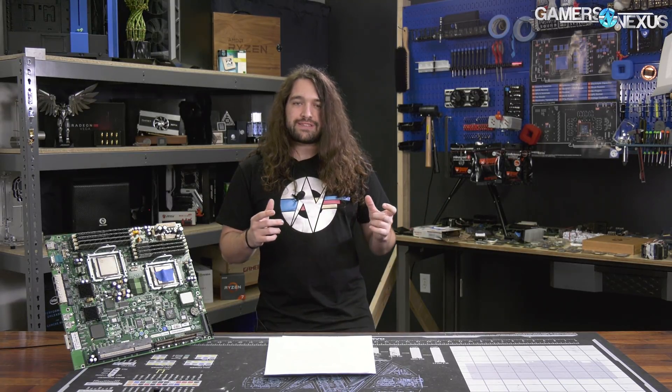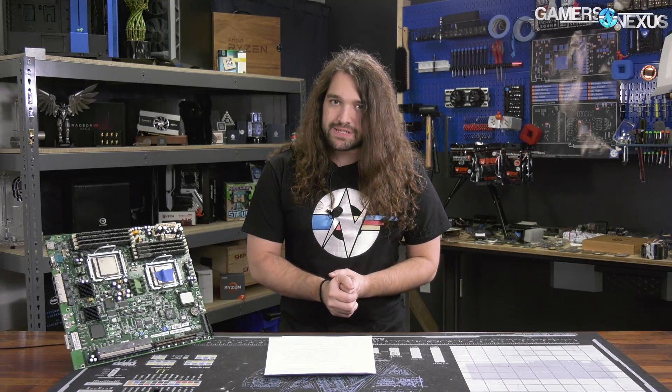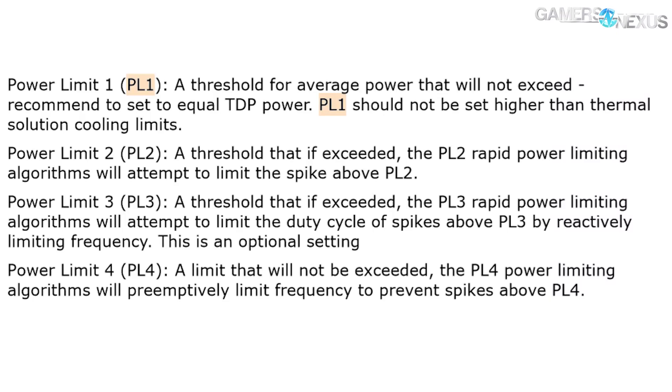You need to know about power limits one and two. Power limit two (PL2) is how much power the CPU can use in bursts. Intel's official document describes this as a threshold that, if exceeded, power limit and rapid power limiting algorithms will attempt to limit the spike above PL2. Power limit one (PL1) is the maximum frequency under a sustained load given in watts — Intel describes it as a threshold for average power, recommended to be set equal to TDP power.